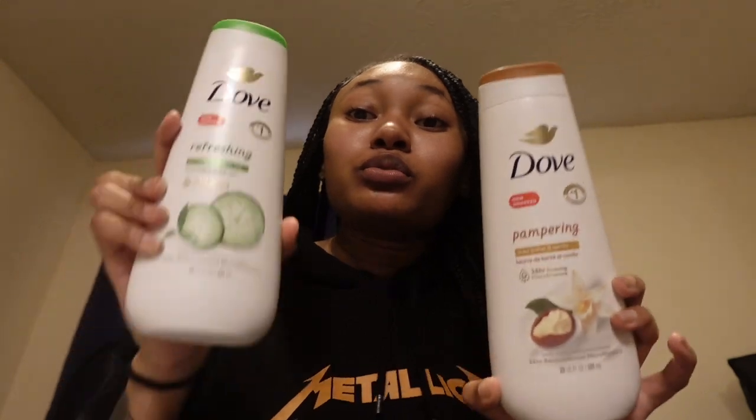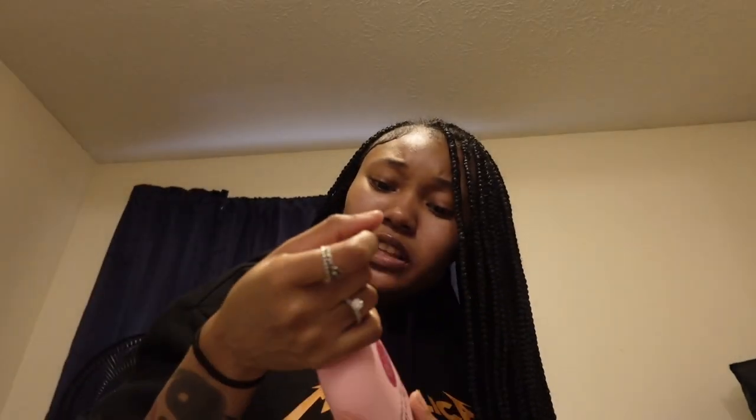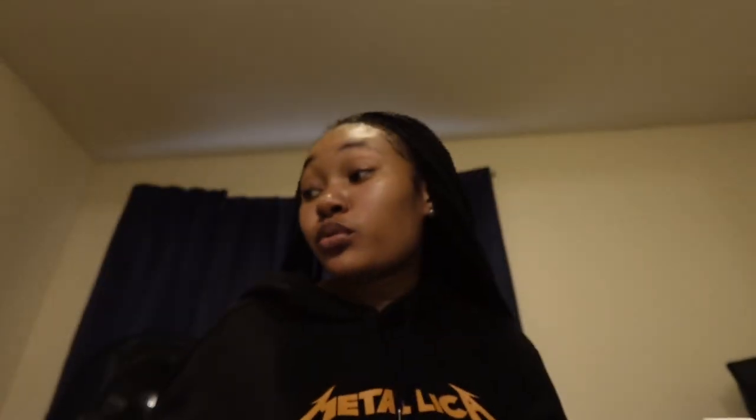I got me some Colgate toothpaste — I got the charcoal one. Then I got this Dove soap — if you know, you know, Dove is the best soap. I got these two that both smell the best, plus the regular blue one. I've also been seeing some girls I watch on TikTok use this lotion and I didn't even smell it before I picked it up — but it smells really good. I already use a cherry blossom lotion, but this is something new so I'm gonna try it out and give y'all a review.